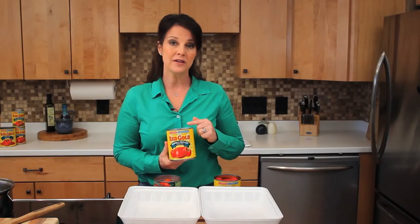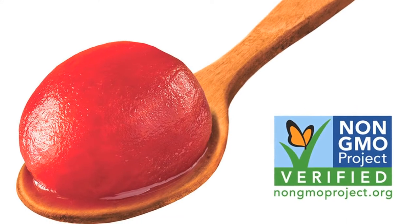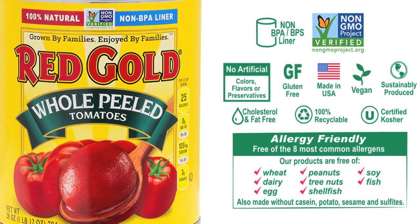I love the fact that all of their products are non-GMO project verified and every single liner in every single can is non-BPA, non-BPS.